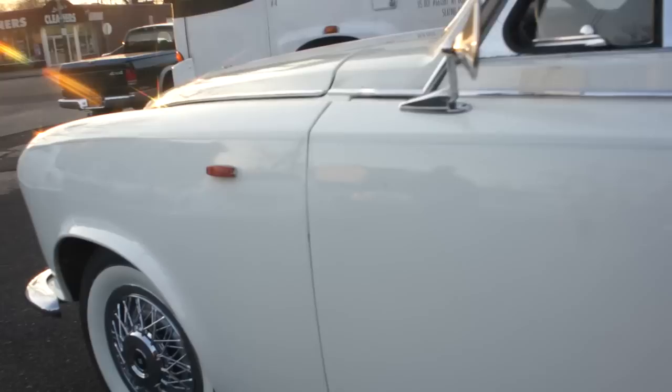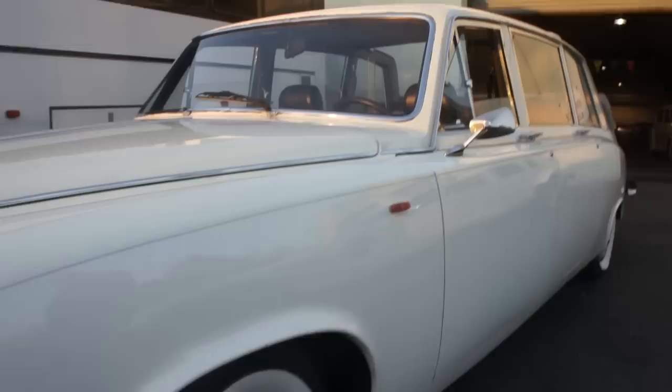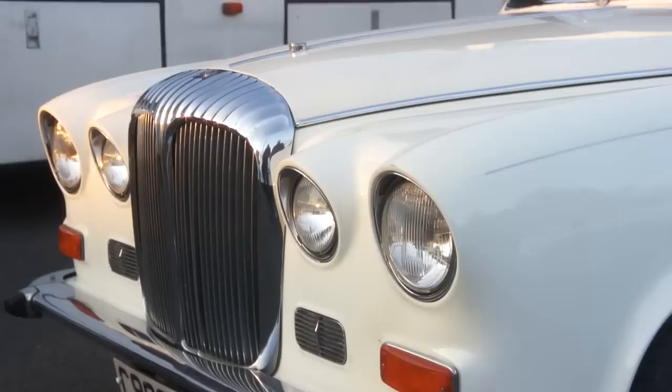Good colors too — white with the red. Love it. What a neat car. I've never seen one of these up close. It looks almost Jaguar-ish.